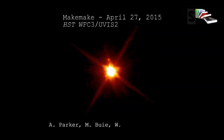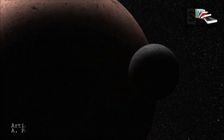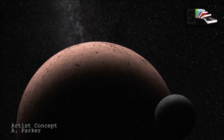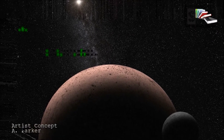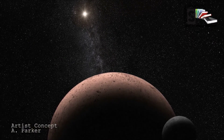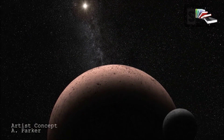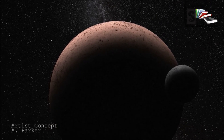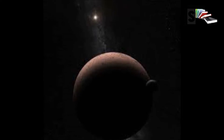Makemake so far has one provisional moon, nicknamed MK2. It is more than 1,300 times fainter than Makemake. MK2 was seen approximately 13,000 miles from the dwarf planet, and its radius is thought to be about 80 kilometers.